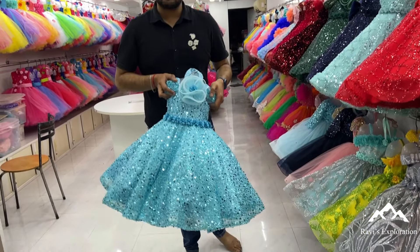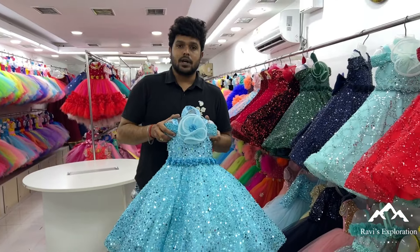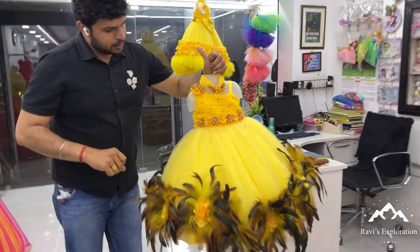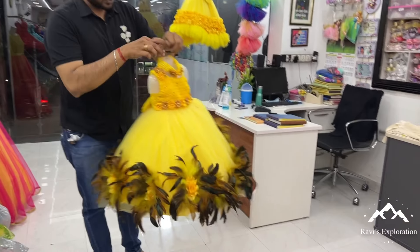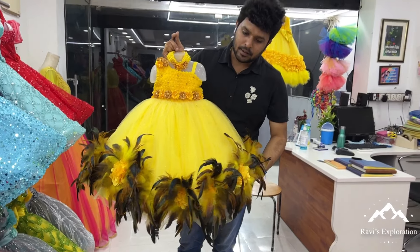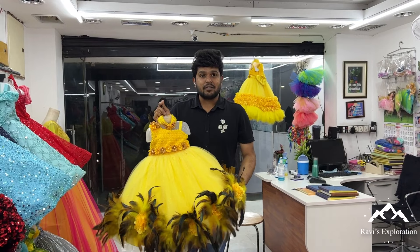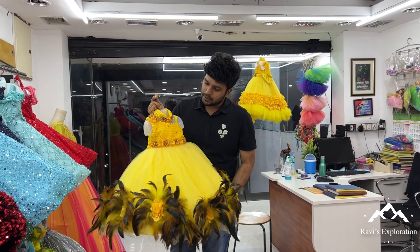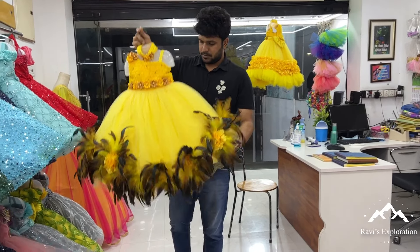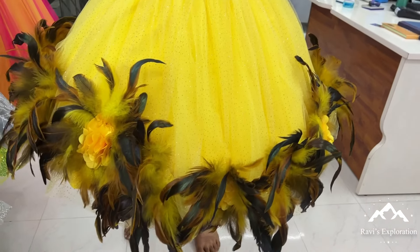It's very grand. Generally, we can use this. Look at this — the yellow feathers are yellow. It's pretty, unique design. It's very nice. Again, it's yellow themed. It's elegant yellow. It's a little unique design. Costing is 6,100.